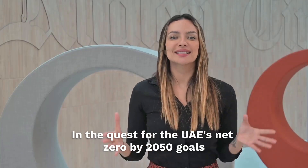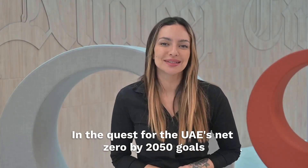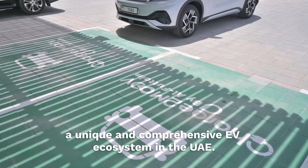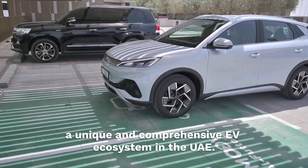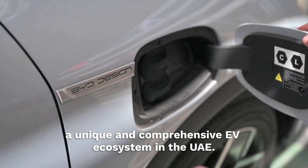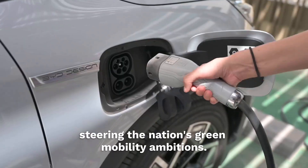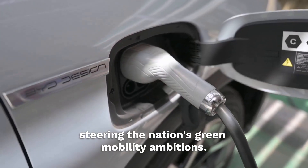In the quest for the UAE's net zero by 2050 goals, Al-Futaim Automotive has emerged as a leader, crafting a unique and comprehensive EV ecosystem in the UAE. Let's explore their impressive portfolio, steering the nation's green mobility ambitions.